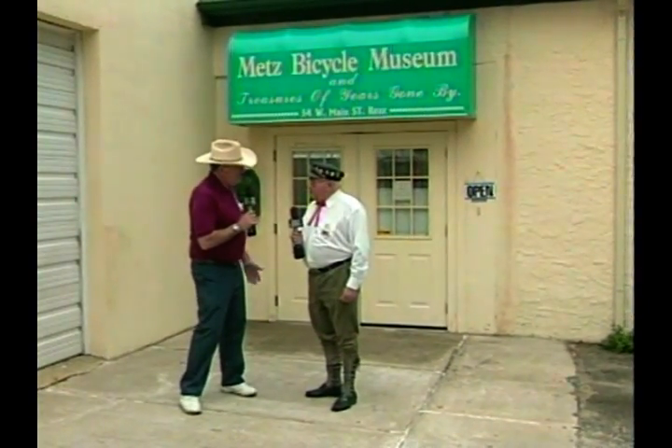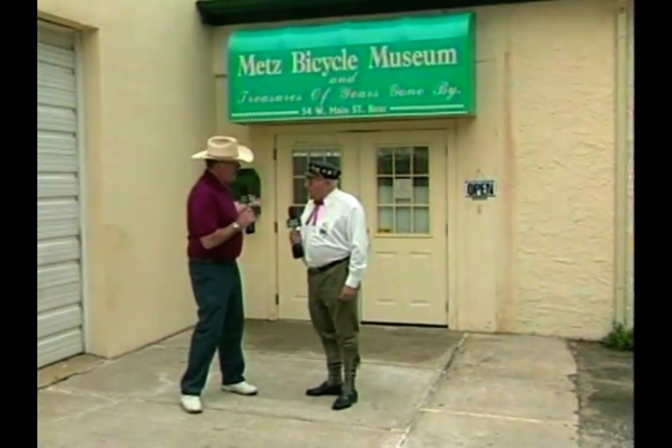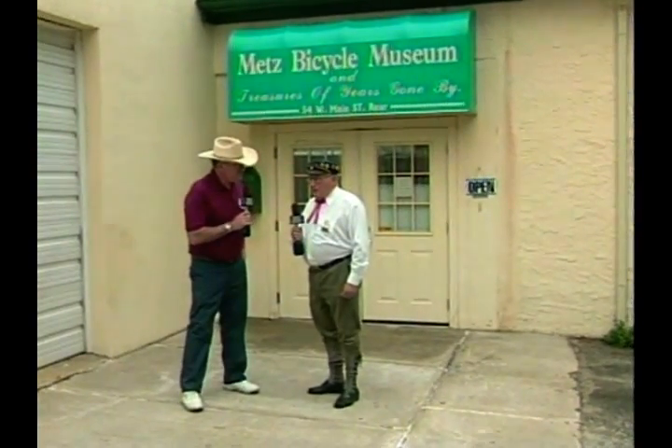Tell us about the Bicycle Shop and how you became interested in bicycles and mechanicals. Well, I was born and raised on a farm in Cranberry, New Jersey. On a farm, if you had to work on machinery and it broke down, you learned how to figure out what's wrong with it and fix it yourself. And later on in life, I got interested in early mechanical things, which includes antique bicycles as my main thing.